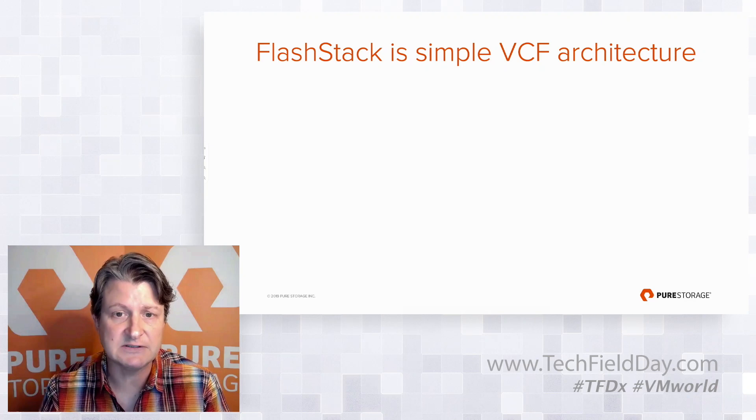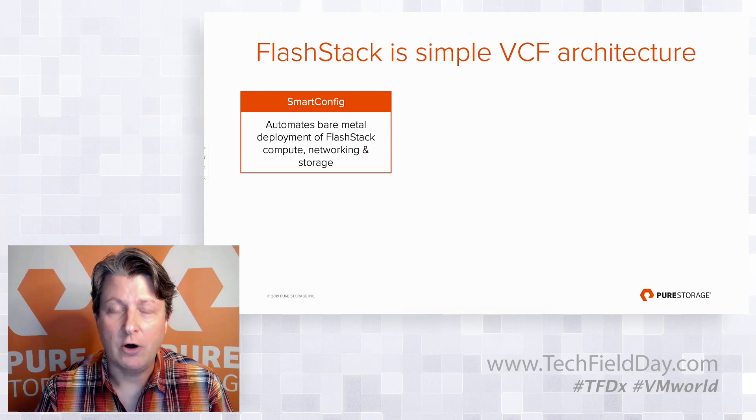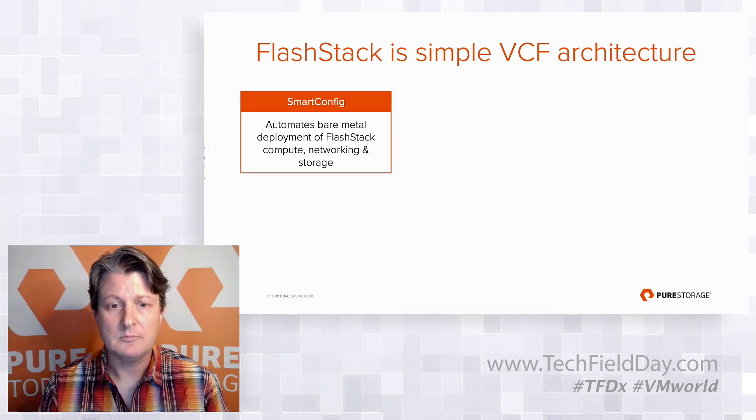This section will give a high-level overview of what we can do, though each box could be a deep-dive conversation on its own. We have a tool called SmartConfig, which provides automated day-zero deployment of the bare-metal FlashStack. It will configure compute, networking, and storage. Once the hardware has been cabled up and powered on, it can complete the end-to-end installation of a FlashStack in about 30 to 60 minutes, depending on the size of the configuration.